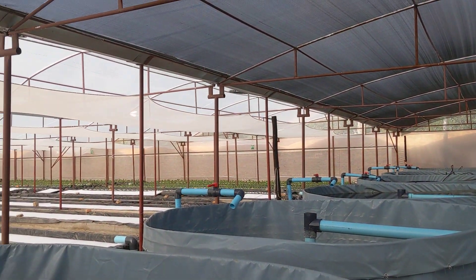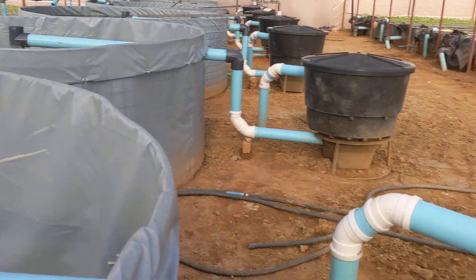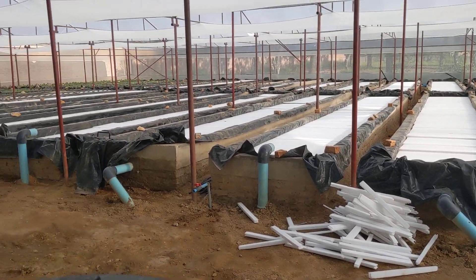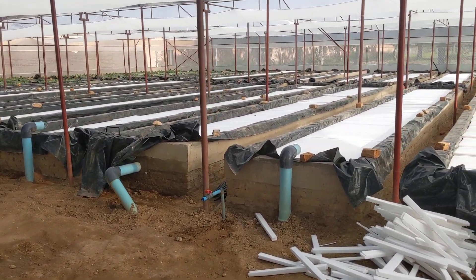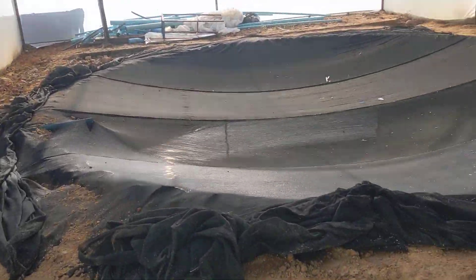They're just bringing it online, and there's a man behind it all. There's a big fish tank down here with lots of fish.